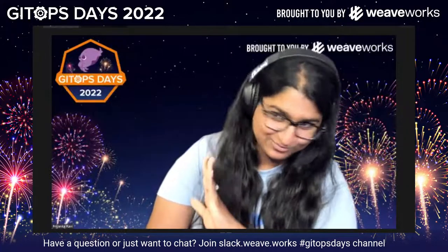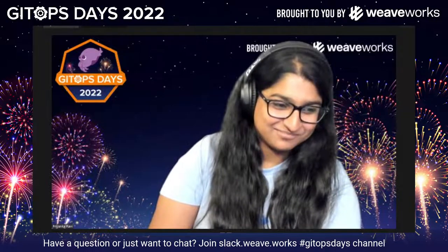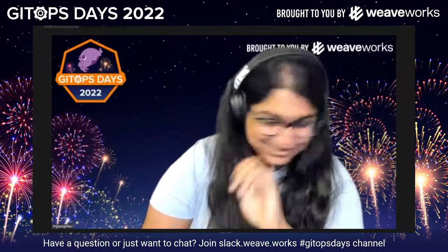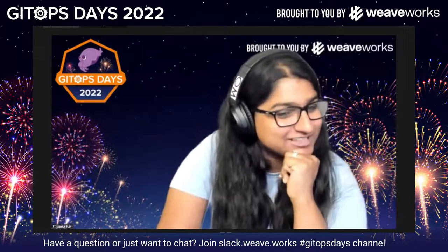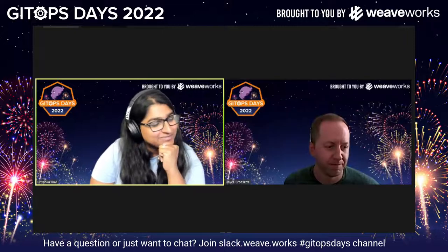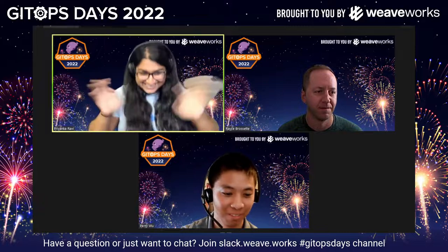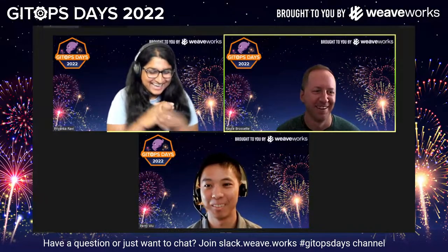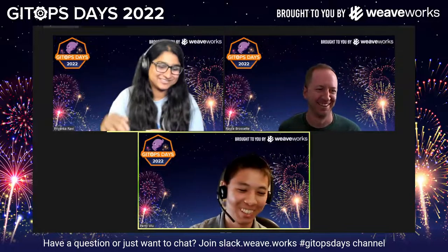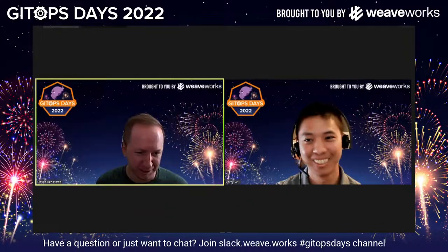Next up, I am super excited about this one because these are friends of mine and ex-co-workers of mine as well. Next up we actually have Race Prosa and Perry Wu from State Farm here to share with us the journey that State Farm has had. Hi, it's so exciting, thanks for having us back. We're excited! Hi Barry, hey Pinky. All right, take it away y'all.